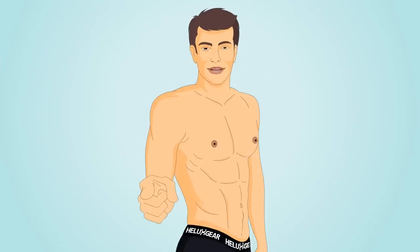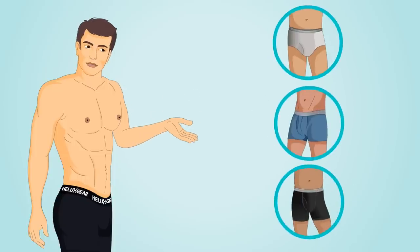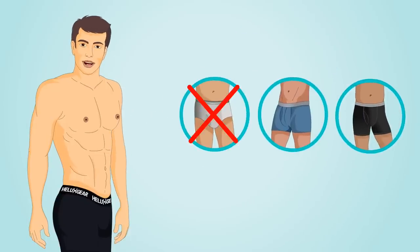Hey, are you happy with your underwear? I wasn't, and I've tried a huge variety from a bunch of brands and wasn't able to find anything I was happy with.